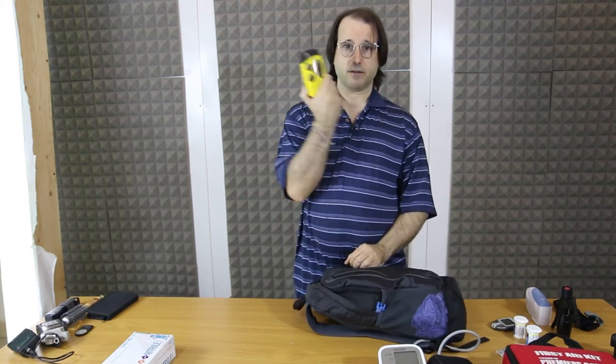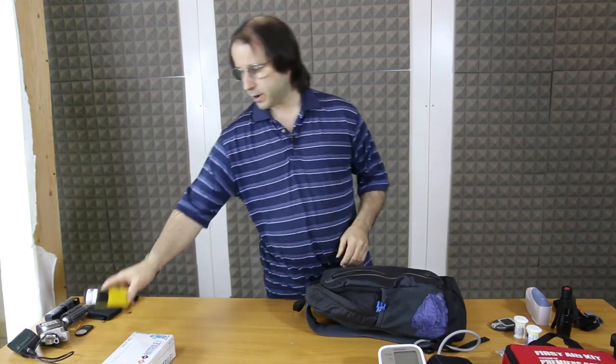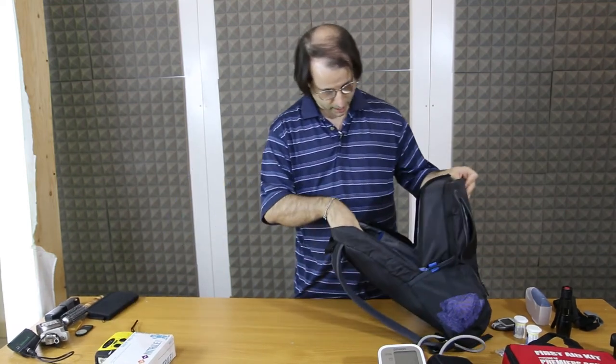This is my AM/FM radio, but it's also a flashlight with a crank, so I never run out of electricity.